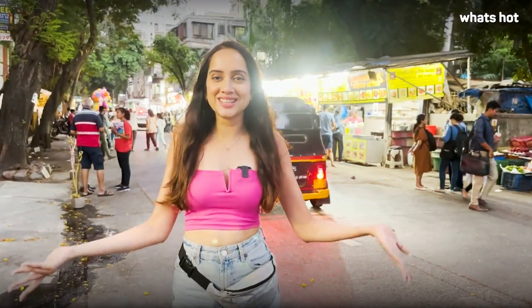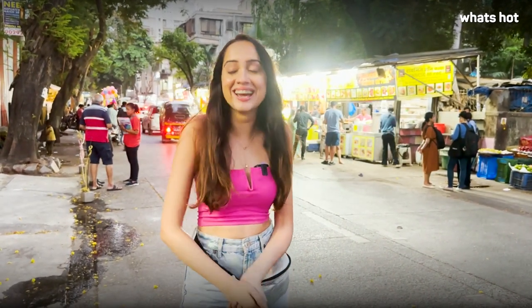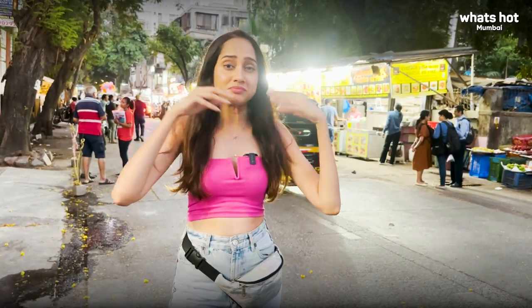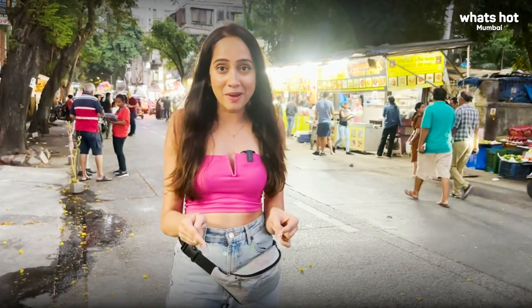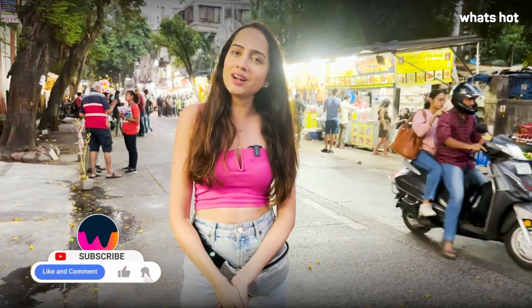As you can see, din se raat ho chuki hai and I am still eating — but what a day it has been exploring Ghatkopar Khao Gali! I highly recommend this for all vegetarians who love street food — please do pay a visit. Leave a comment and let me know which of these stalls was your favorite. I'm Tanvi Dixit, signing off for now. I'll be back with more fun content — until then, don't forget to like, share, and subscribe!